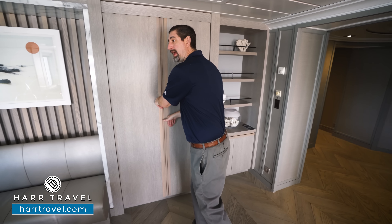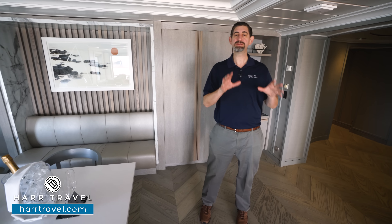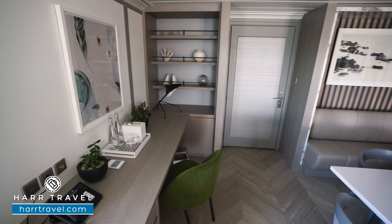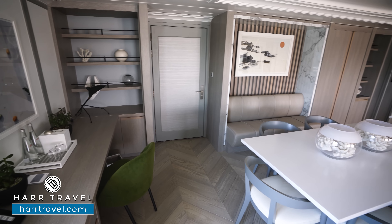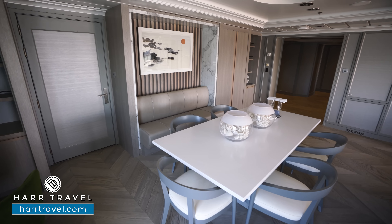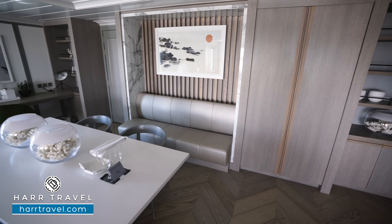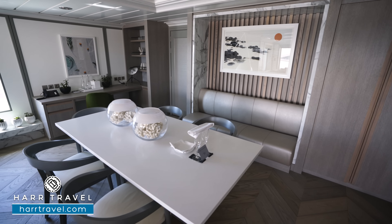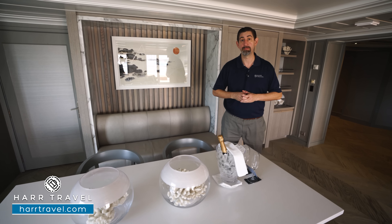If you have more than two passengers staying in the suite, this is going to be another bedroom space. Also right around the corner, you have a connector to a sky suite, so you can really turn it into a two-bedroom suite with a third sleeping space as well. Right here is the dining room because, of course, you can have all of your meals right here in the suite. Your retreat host is going to take care of every single thing that you need here on board.